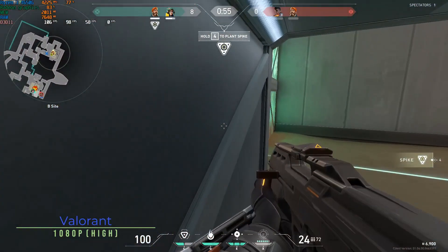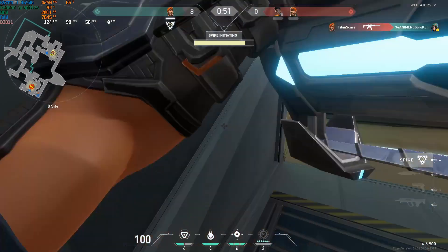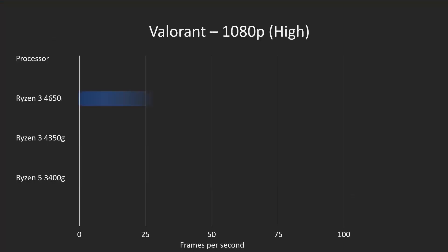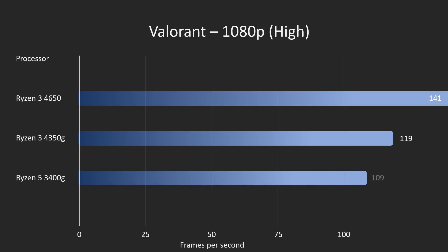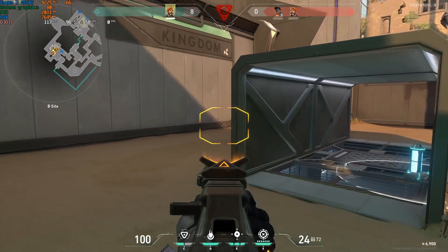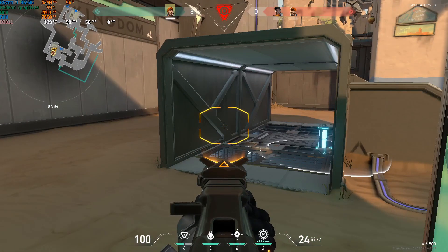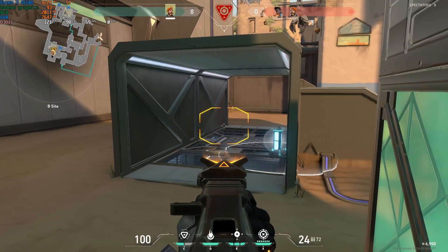Moving on to Valorant at 1080p high settings. It's a relatively straightforward game to run, and unsurprisingly the 4650G hit 141 frames per second — significantly higher than both the 4350G and 3400G. I let the graph go off just for effect rather than adjusting the scale. A really great gaming experience here; I would absolutely recommend running Valorant on the 4650G. This was first class, although I'm clearly not great at the game.